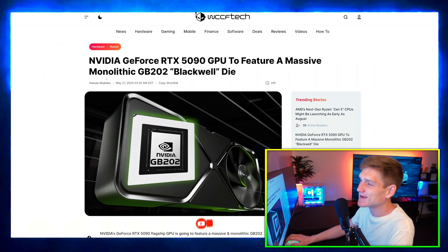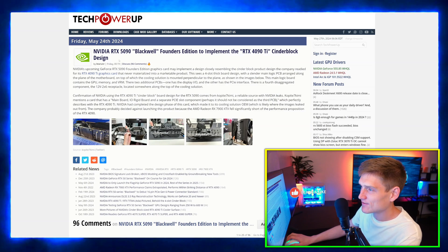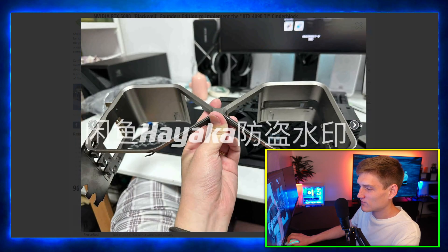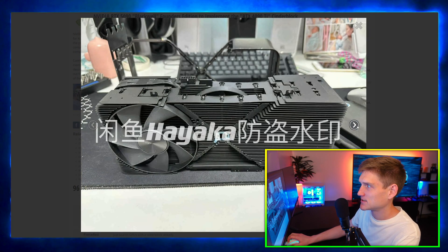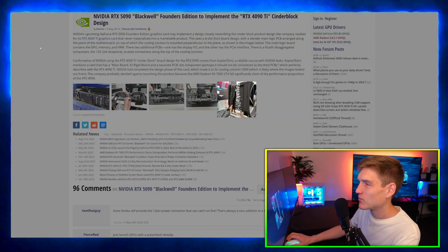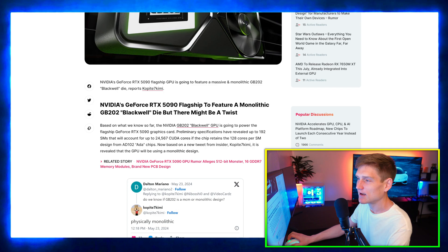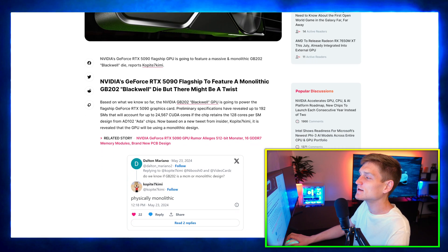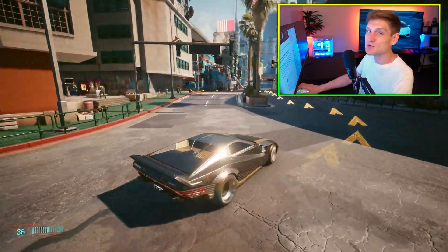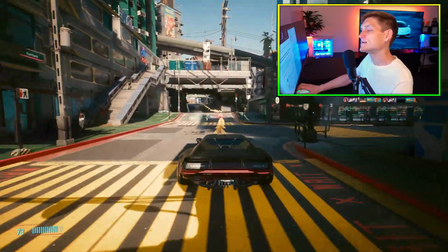The Nvidia GeForce RTX 5090 GPU is going to be featuring a massive monolithic GB202 Blackwell die. This is coming from a very reliable source, the beloved copite7kimi — I'm just so curious how he came up with that name.